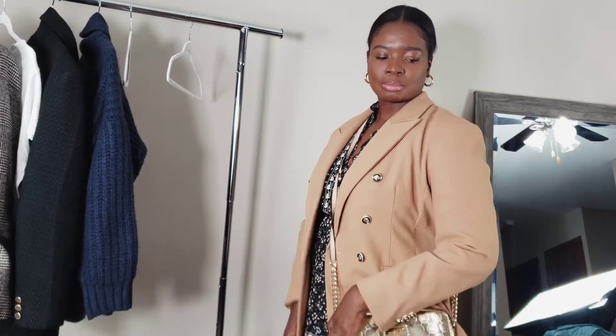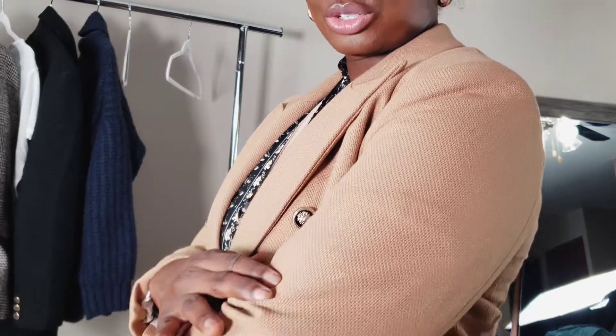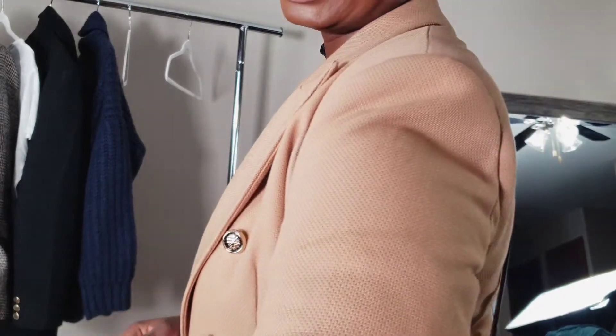Here is the tan blazer from Zara with the dress — the dress is so pretty! I have little green booties on too. The tan blazer with a gold crossbody bag just goes so well together. This tan blazer also has some texture to it — a smaller kind of weave, like a woven material.